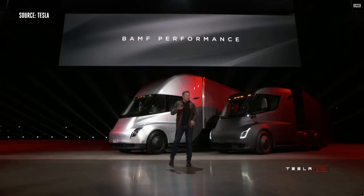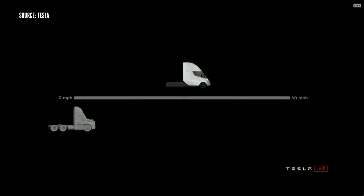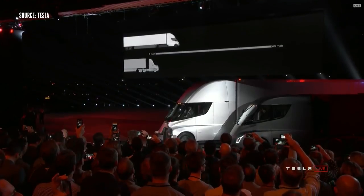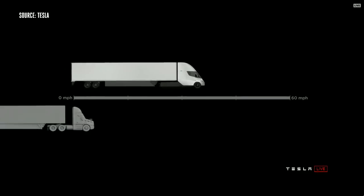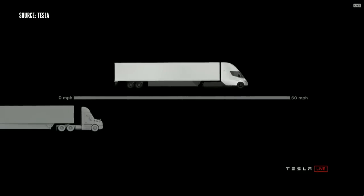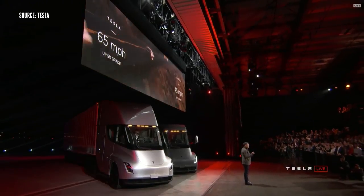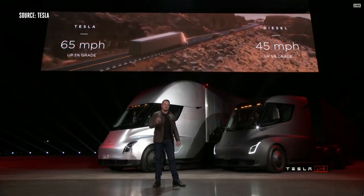We have an acronym we came up with that really describes the performance well. The Tesla Semi will go 0 to 60 in five seconds. At 80,000 pounds max gross vehicle weight — that's the most amount of weight you can carry on a US highway — this is the real-time acceleration of a Tesla Semi. The best diesel trucks can only do 45 miles an hour up a 5% grade. Tesla Semi can do 65 miles an hour up a 5% grade.